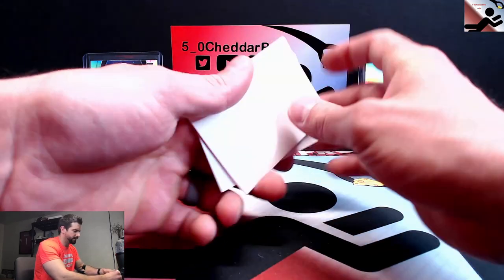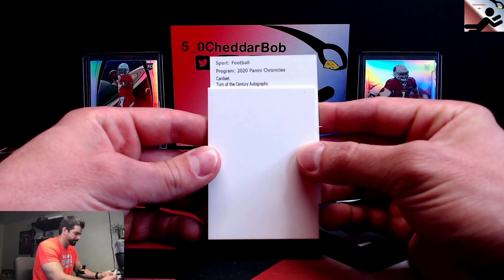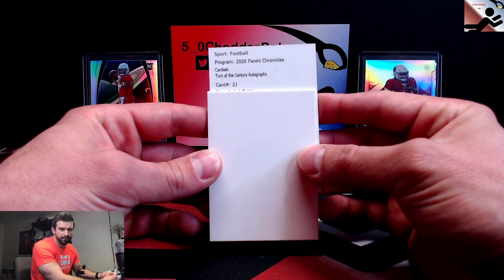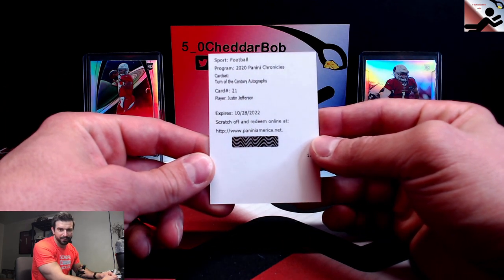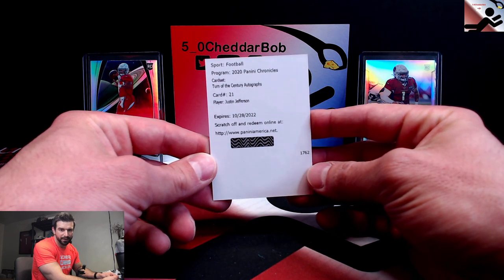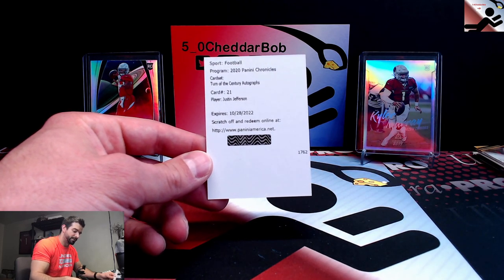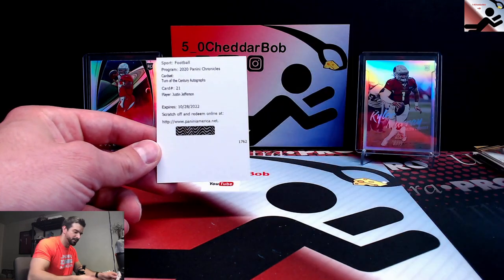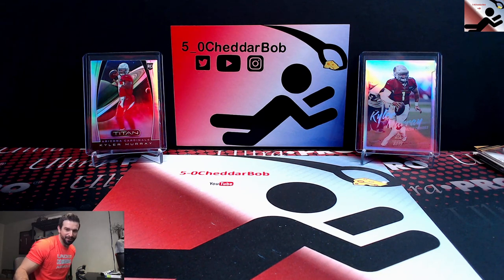Let's see what we got here. 2020 Chronicles Turn of the Century autographs, card 21 — Justin Jefferson. Nice, very nice auto. Hey, that's cool man. I will take that. Justin Jefferson. I think I did very well with the autos from that. And then the very short print Jacob Eason Clearly Donruss. That's kind of what you're looking at with Chronicles Football — just a mishmash of all different products. Tons of rookies, very fun to open. Thank you guys for watching. I'll be back with another video soon. And as always, Cheddar Bob saying take it cheesy.